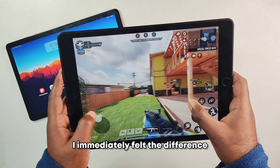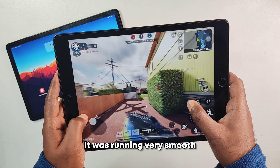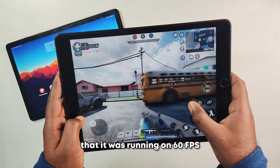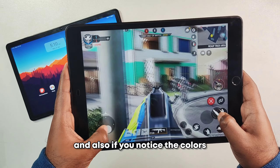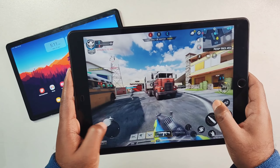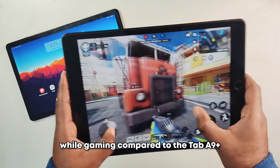Playing on the iPad, I immediately felt the difference — it ran very smoothly at 60fps, and the colors and clarity are much sharper. It's definitely a much superior gaming experience compared to the Tab A9 Plus.